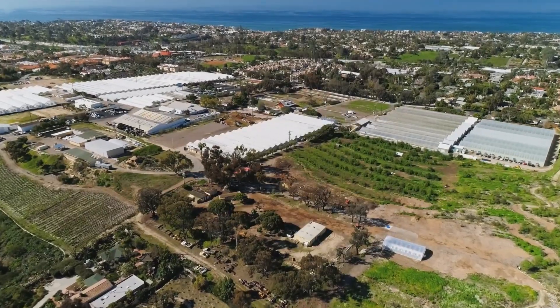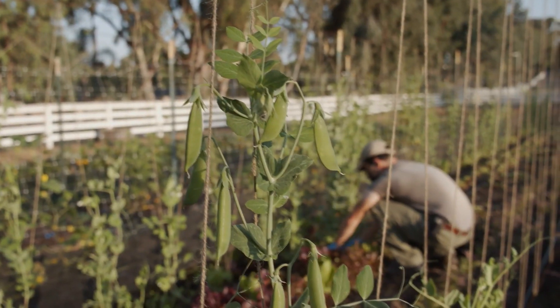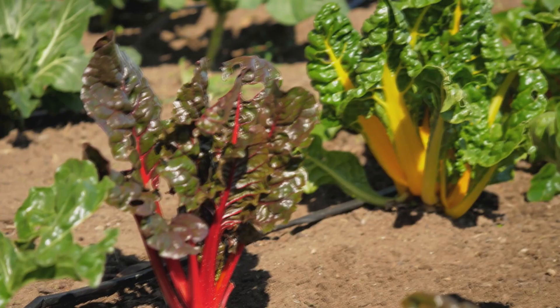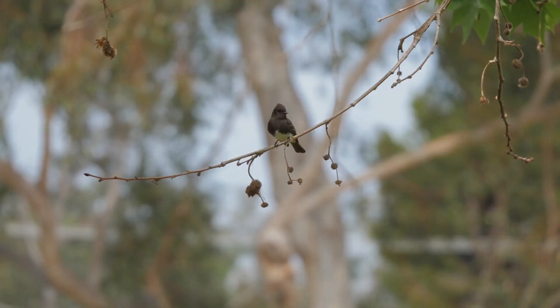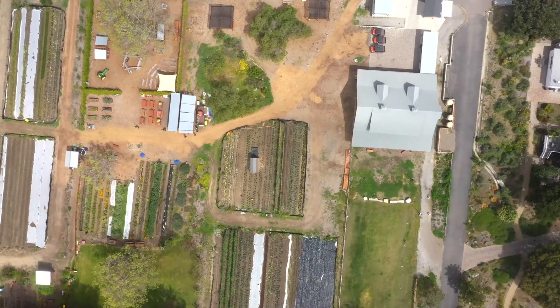What really sets us apart is the fact that we grow food from seed all the way to reaching people in the community who can benefit from that food. And to do it in such a sustainable way that cares for the land, that creates the most nourishing food possible, and then making sure that it's going directly to those who can benefit.